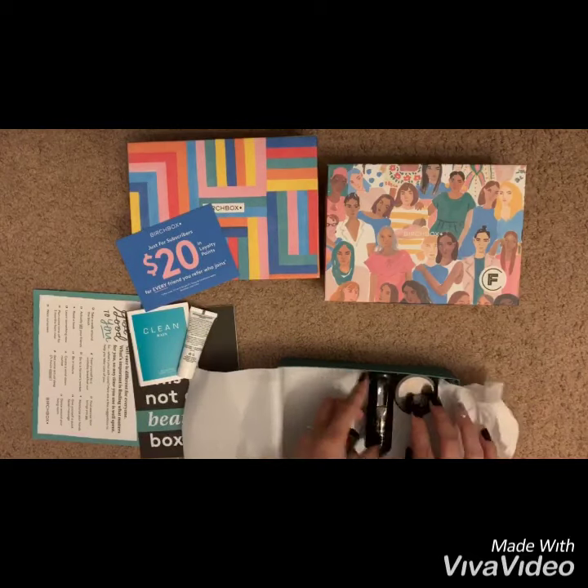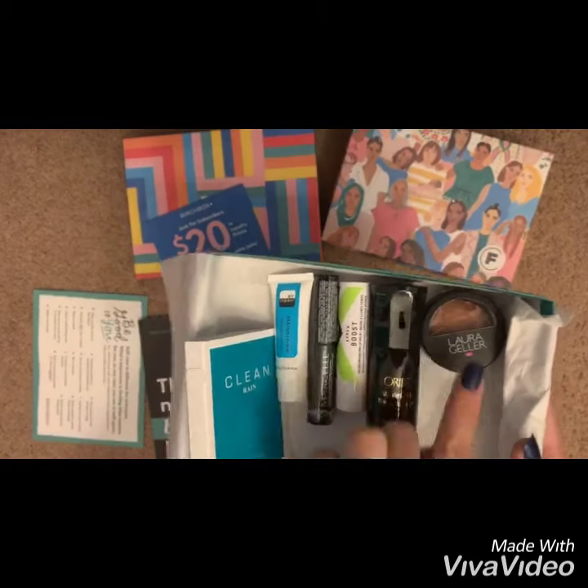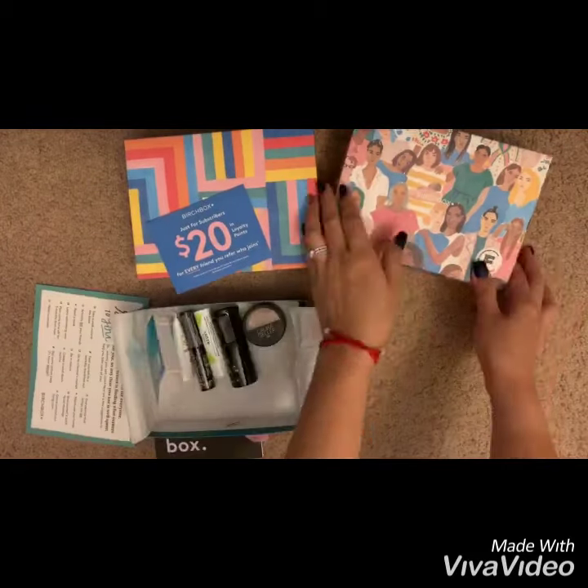All right, so that's all I've got from my June Birch Box. Please stay tuned for my July unboxing — thank you, bye!